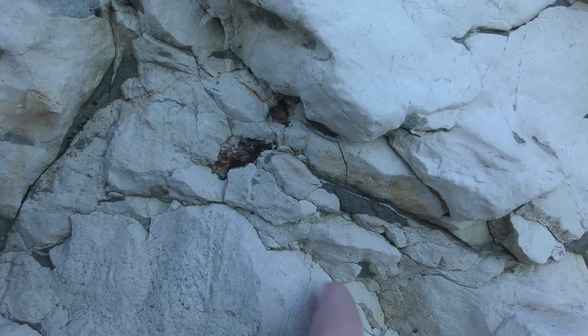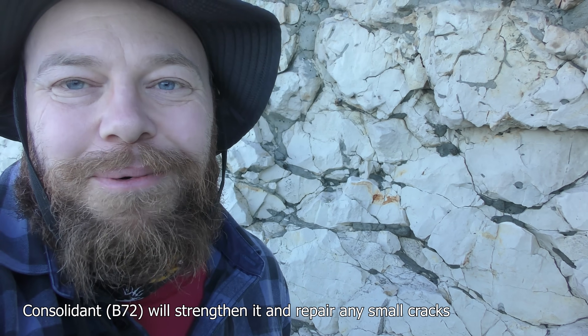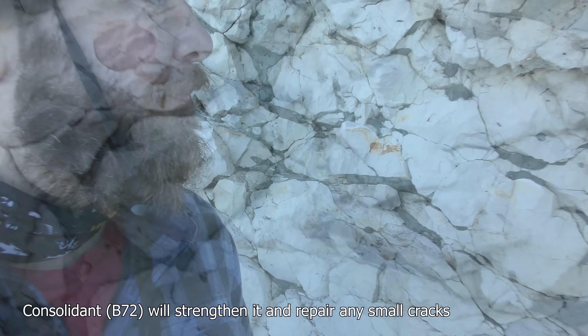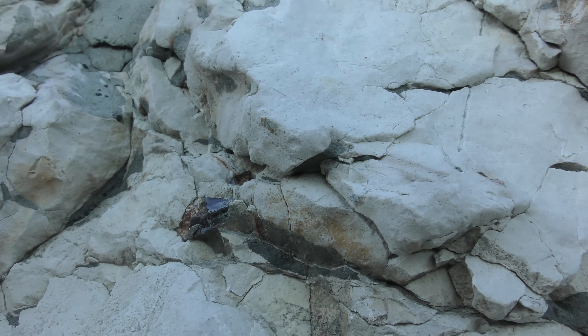That's a big tooth if it's a tooth. Okay, made the decision — we're just going to leave it. Come back with some consolidant and do it properly. Just too scared it's going to flake away and be too brittle. It's a really good looking tooth if it is a tooth, and it's quite large.